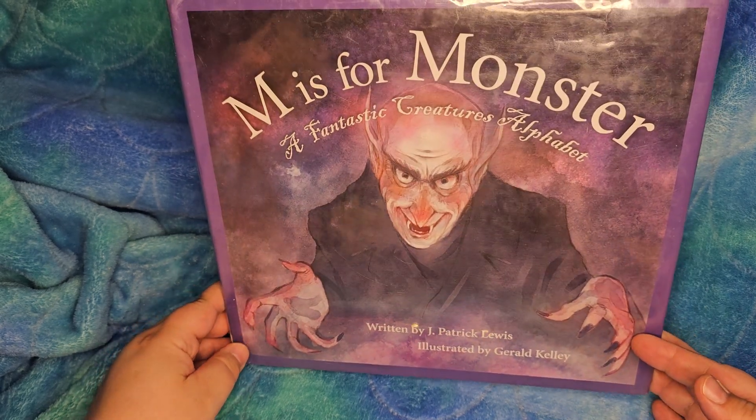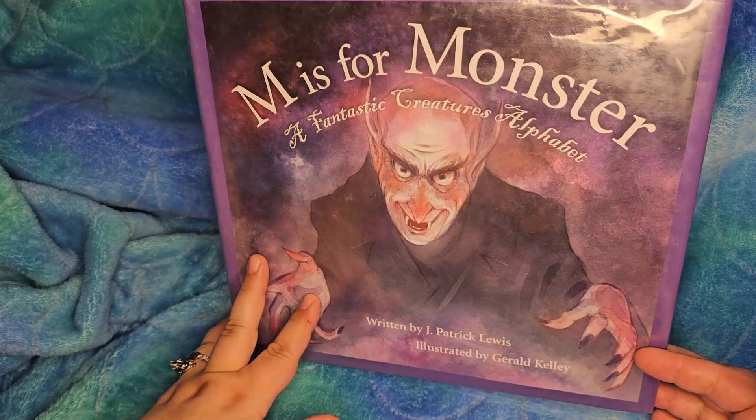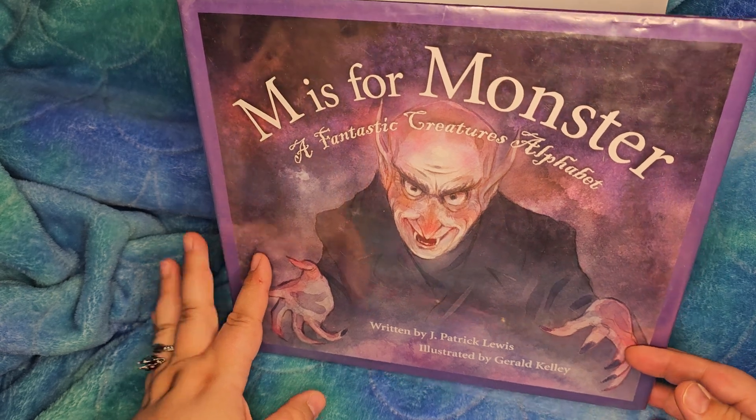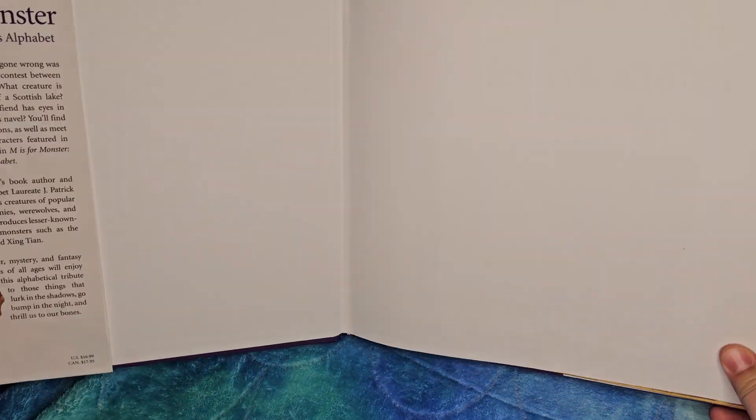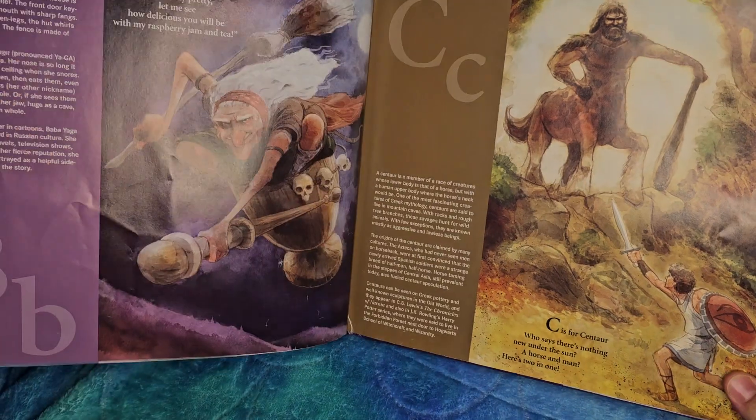So first, I had to turn this book away from me because it was creepy! I mean, obviously it's supposed to be creepy, but it's not for the little sensitive ones who don't like monsters. I guess that's the easiest way to say it.